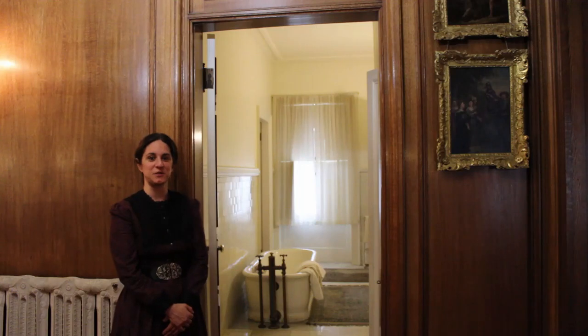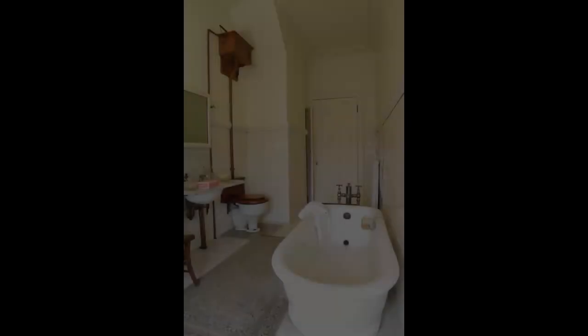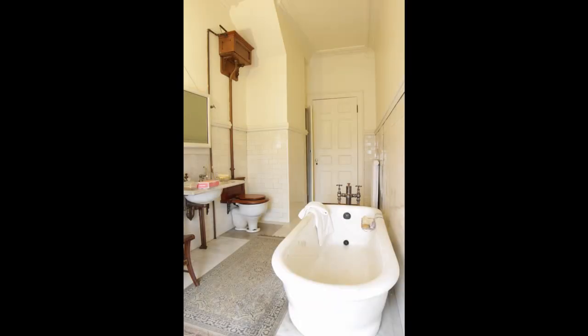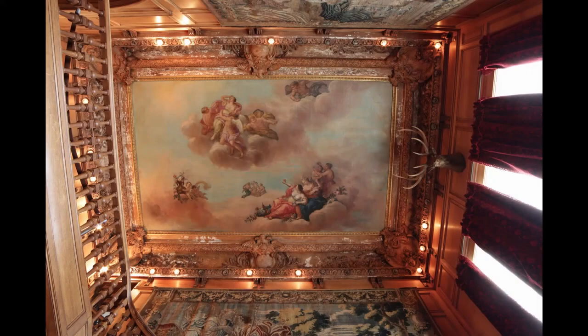Our next room is one of two bathrooms here on the second floor. It is shared by two female guests with doors connecting their bedrooms directly to the bathroom. As one of 14 bathrooms in the house, it has all the modern conveniences that the Gilded Age could afford, including a toilet, a tub, and sink with hot and cold running water. The plumbing was supplied by a 10,000 gallon water tank located in the mansion attic just above the grand staircase in the reception hall.